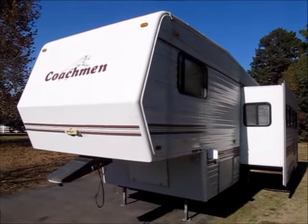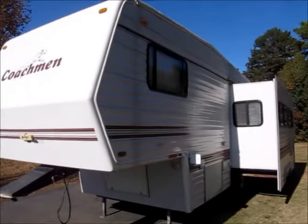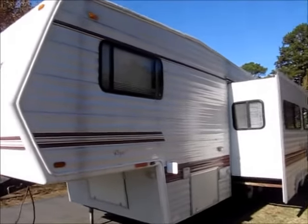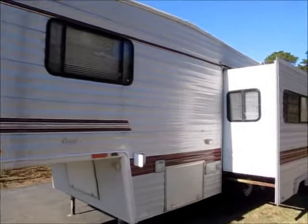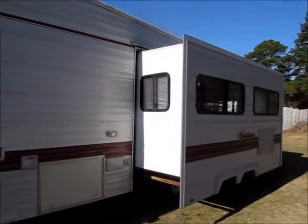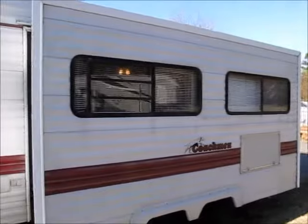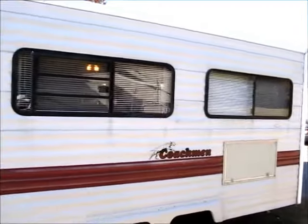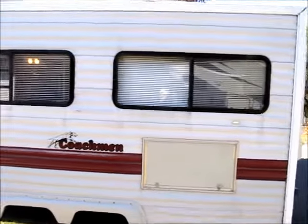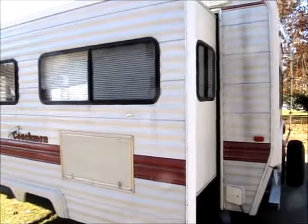This morning I'm shooting a video of a real nice old fifth wheel — very solid, no water damage at all, just in really good condition overall. Even the decals on the outside are pretty good. Big pass-through storage compartment on the bottom here, another storage box back here in the super slide. These older campers are built really, really well, and this camper was well cared for.